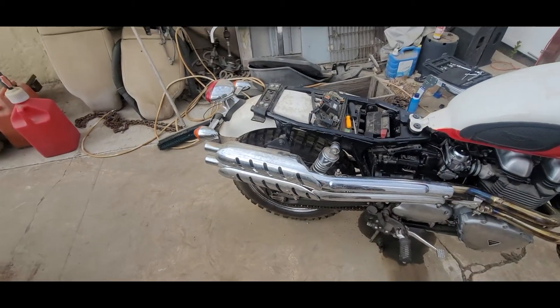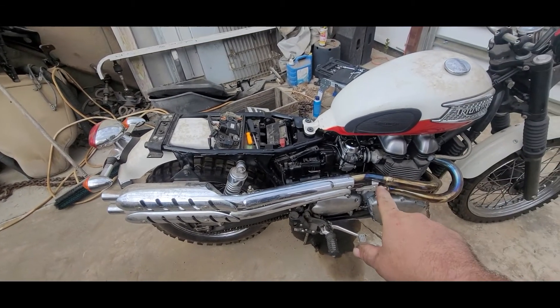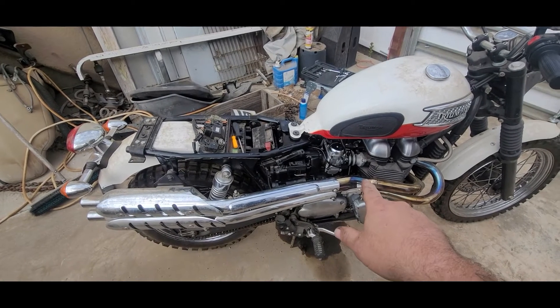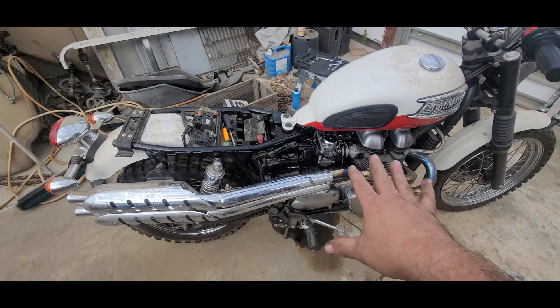After several days of messing around with it, I ended up taking the carbs and having them redone. I sent them over to a friend of mine who put new jets and everything in them.